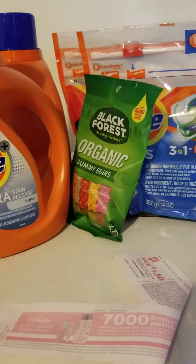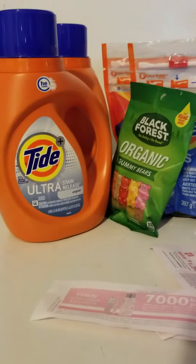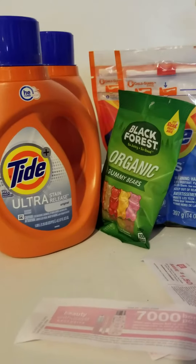And you earn 5,000 points, so you got some points on your Walgreens card to go back and buy more things.